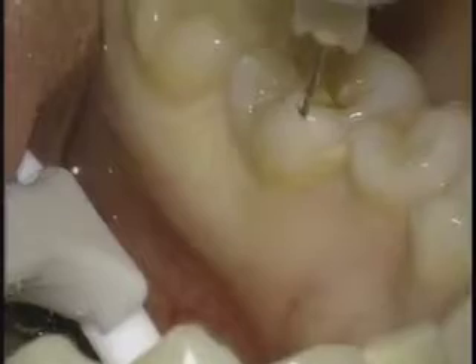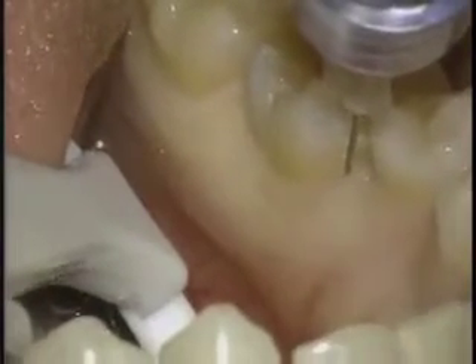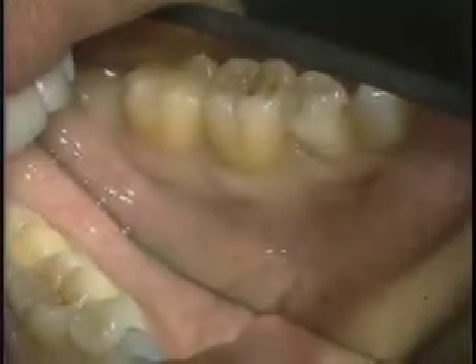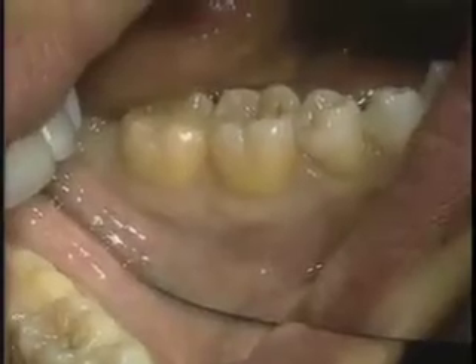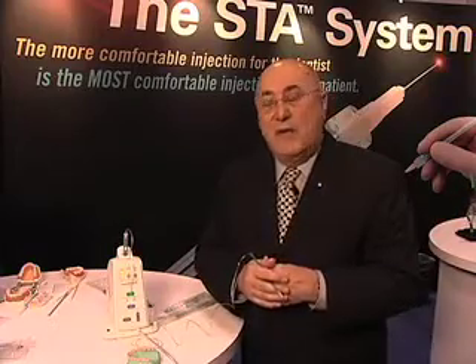With this injection, we're going to inject much more volume, but under minimal pressure. So it's very comfortable for the patient. We're able to have a duration of anesthesia up to 45 minutes or even sometimes longer of profound anesthesia without numbing the patient's lip and face. So in many cases, this takes the place of the mandibular block. It will eliminate the need for the mandibular block in many cases.